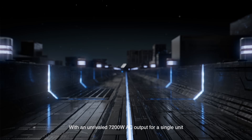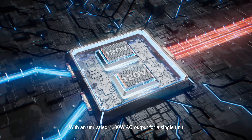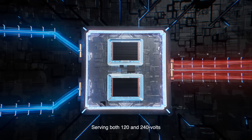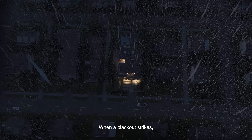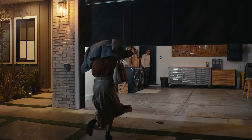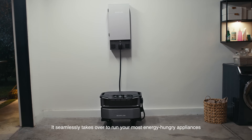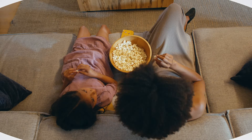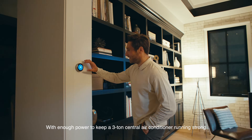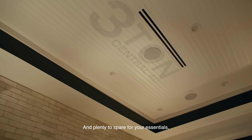With an unrivaled 7,200 watt AC output for a single unit, serving both 120 and 240 volts. When a blackout strikes, it seamlessly takes over to run your most energy-hungry appliances — with enough power to keep a 3-ton central air conditioner running strong, and plenty to spare for your essentials.